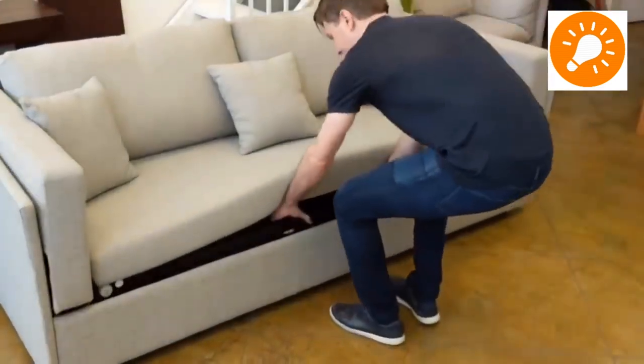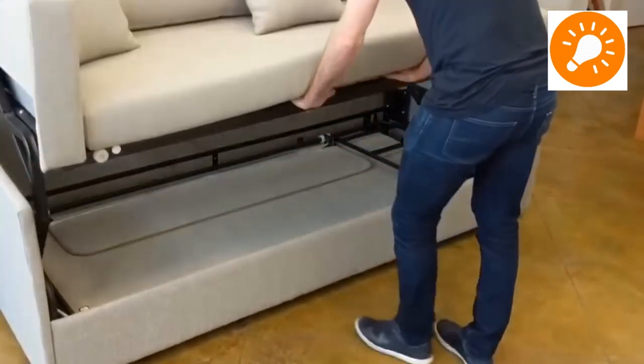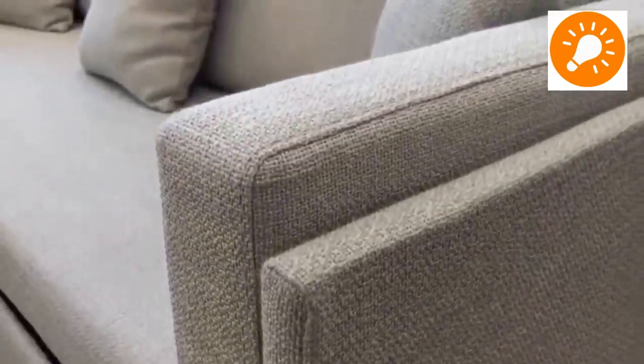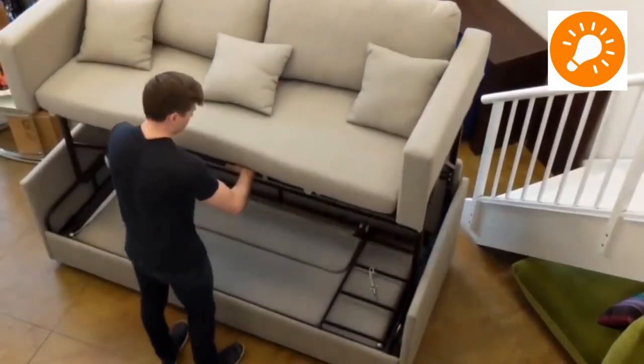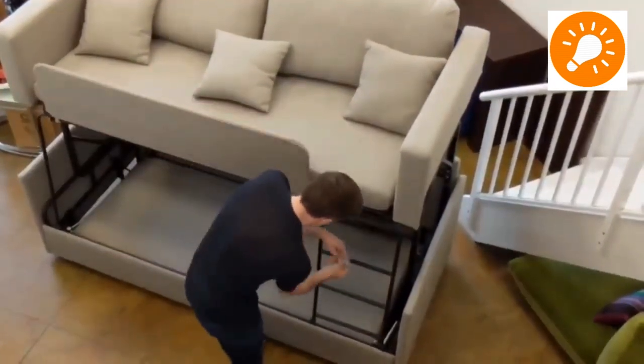What you see here is a bunk bed system which is also a three-seater sofa during the daytime and a bunk bed during night time. As you can see, a single person can convert the sofa into a bunk bed — just pull on a lever and then it turns into a bunk bed.